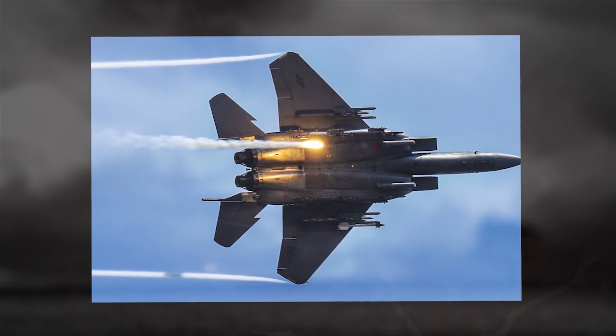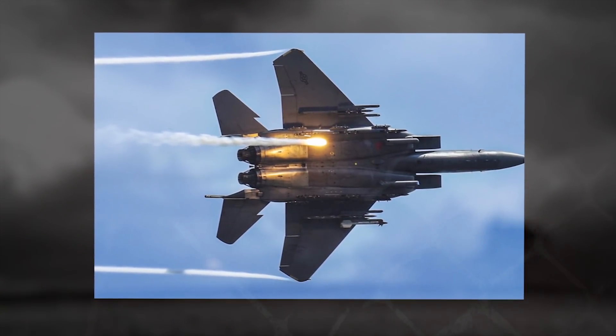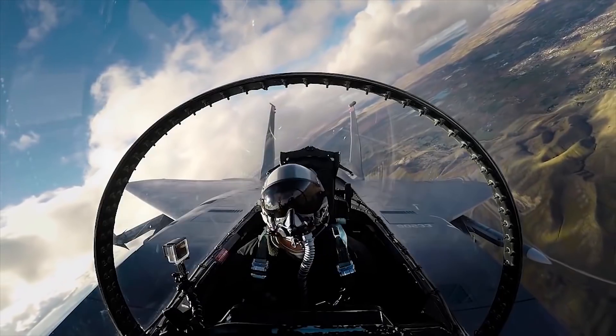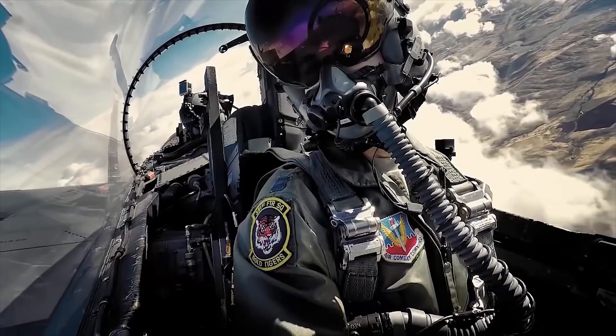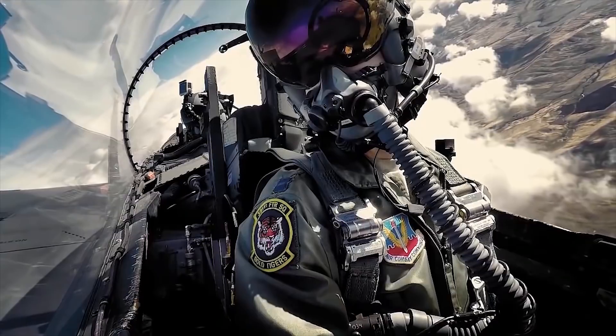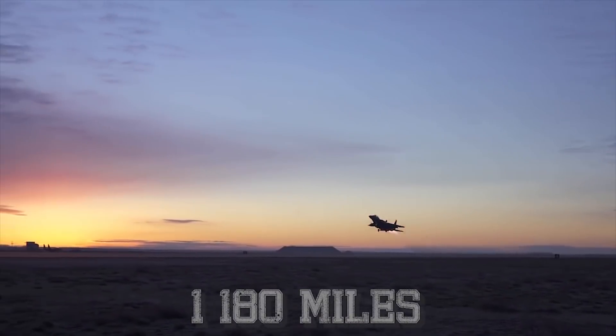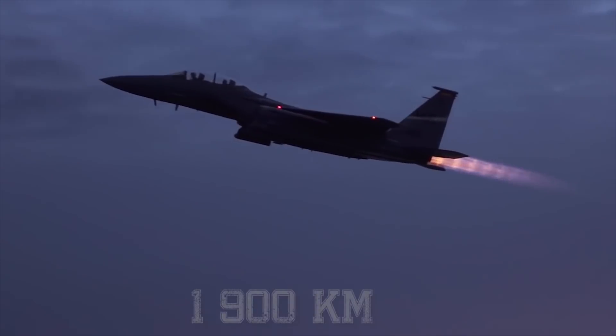Like the F-15C, it also carries an internally-mounted General Electric M61A1 20mm cannon with 500 rounds, which is effective against enemy aircraft and soft ground targets. The F-15E fighter has a maximum combat radius of 1,180 miles, 1,900 kilometers.